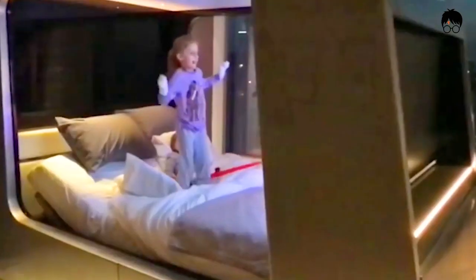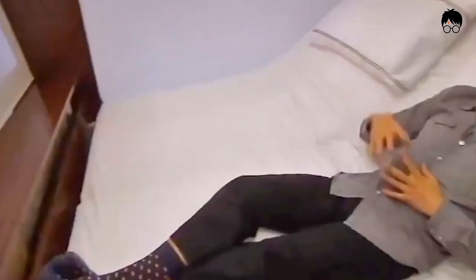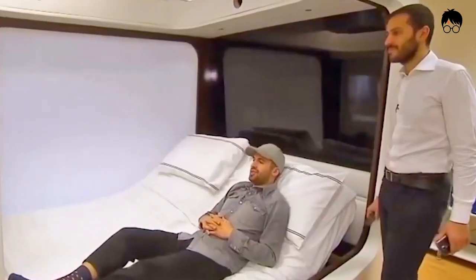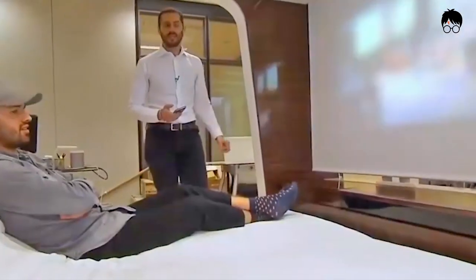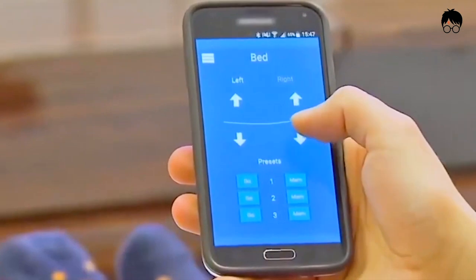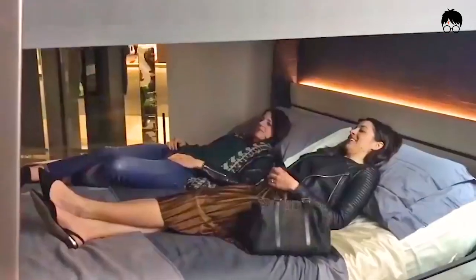This smart bed also has an intelligent sleep monitoring system that gives you feedback on your sleep quality. It's so smart that it becomes your sleep guru — automatically reshaping and tilting your bed when you're snoring or putting too much pressure on a certain part. All these features can be activated and controlled with your phone and other gadgets. Waking up in this bed is definitely a good way to start your day.